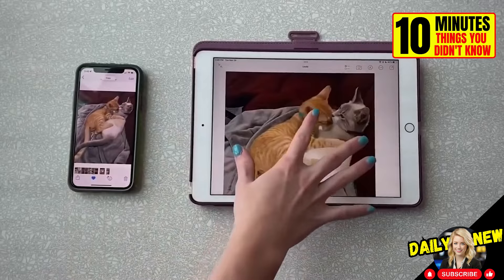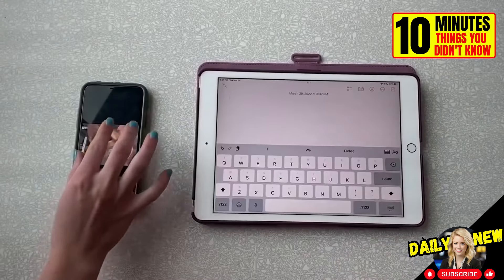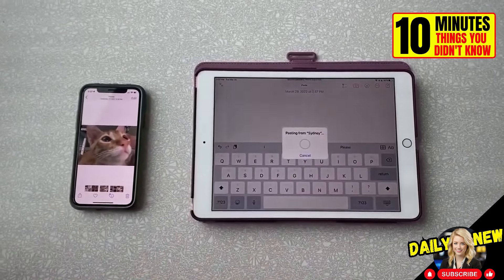If you have two Apple devices, such as an iPhone and an iPad, you can use this trick to copy and paste images between devices.